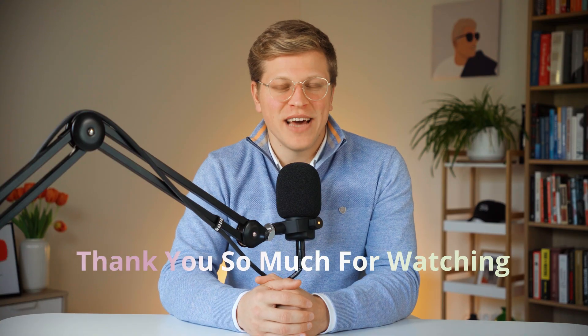So if you're thinking about upgrading, now is the time. I hope you found this video helpful. Thank you so much for watching, and I'll see you in the next one.